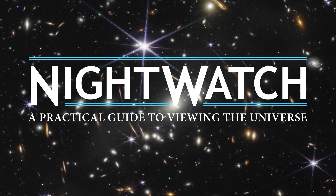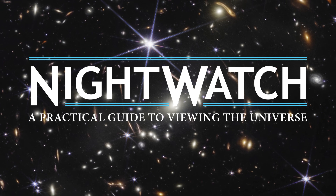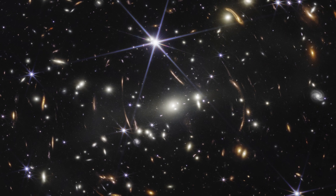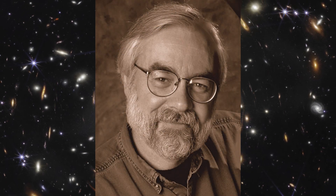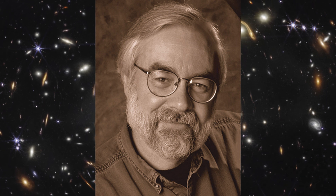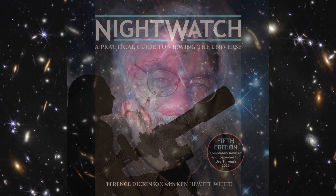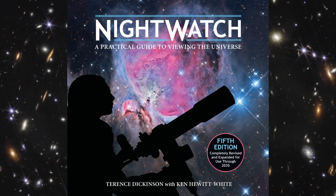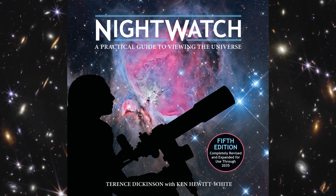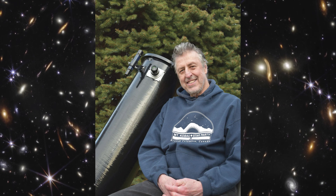On February 1st, 2023, the astronomy community lost one of its most treasured members. Canadian Terence Dickinson was a renowned amateur astronomer, astrophotographer, and best-selling author. When he died, a comprehensive fifth edition of his classic book Nightwatch was in the final stages of production, headed by long-time friend and fellow astronomer Ken Hewitt-White.